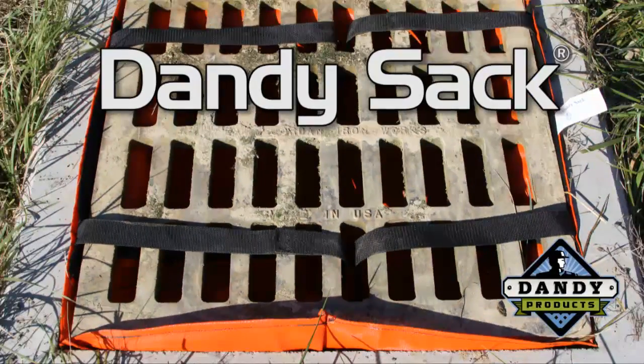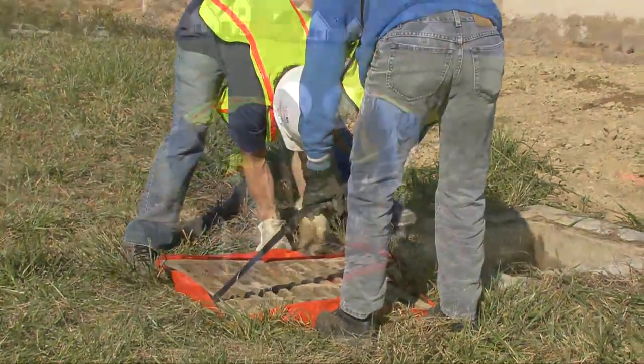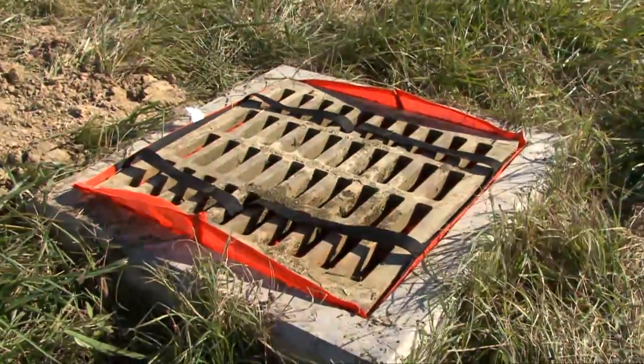Introducing the Dandy Sack by Dandy Products. The incredibly strong Dandy Sack is an open-top bag professionally designed to hang underneath a storm grate to expertly filter the thickest sediment-laden stormwater.